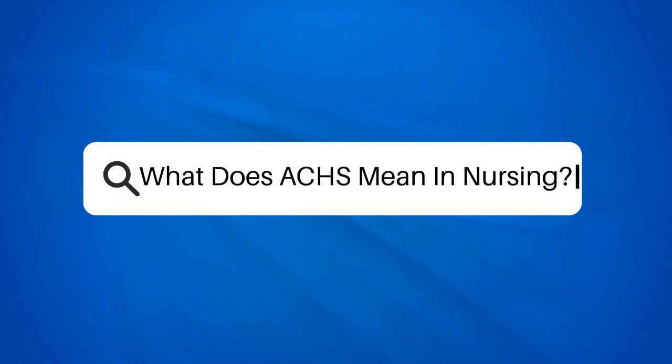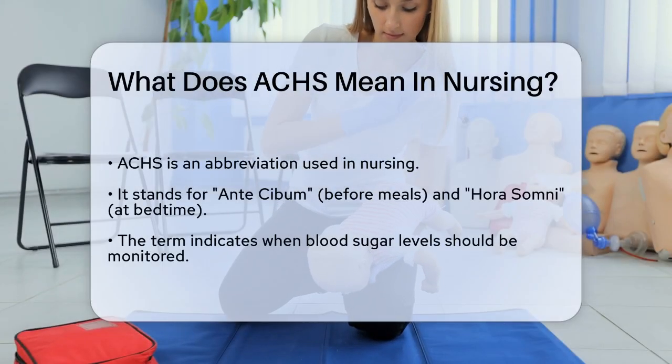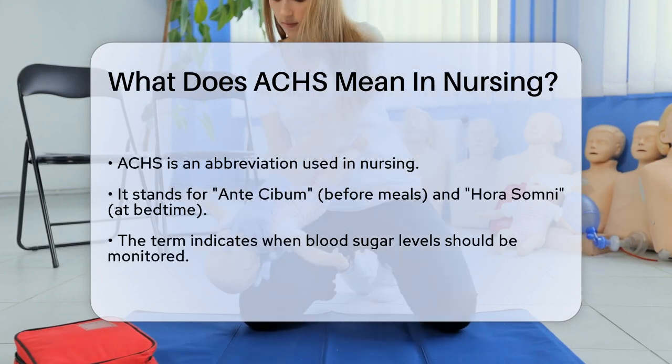What does AHS mean in nursing? If you're a nursing student or a healthcare professional, you might have come across the term AHS in medical orders or patient care plans. Let's break down what this abbreviation means and how it's used in nursing.